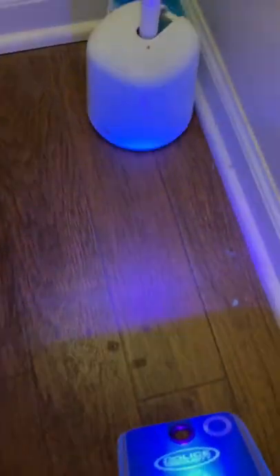Moving on to bathroom 3 — on the left you can see a little bit of stains near the toilet, and on the right you can see a few more stains, but other than that, really not that terrible. Moving on to the toilet seat, really nothing at all. And then the toilet lid as well, pretty much nothing.